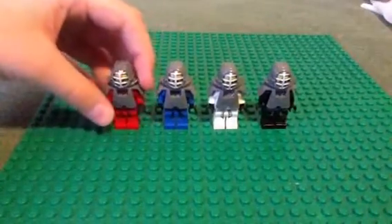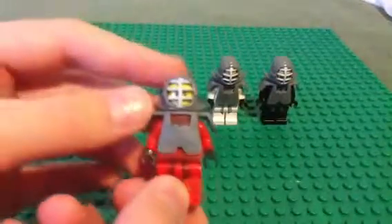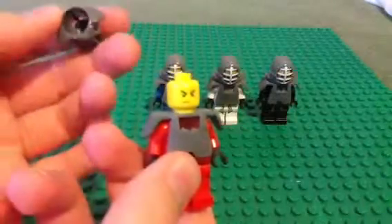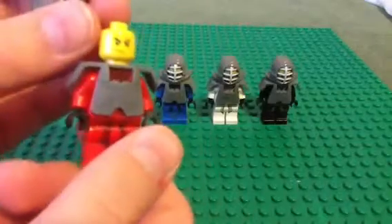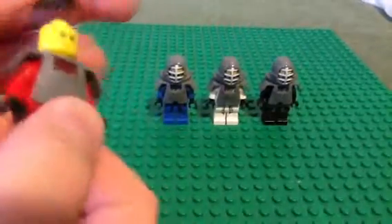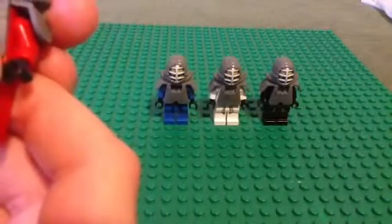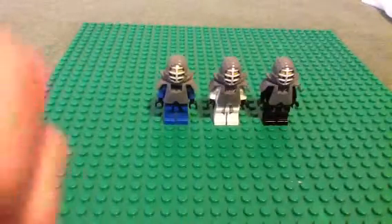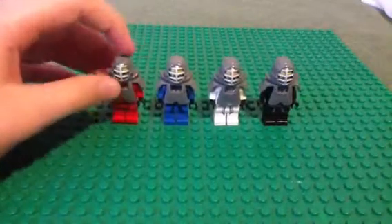It took me a little while, just a short while, to get them all. I'll start with Kai — he has the same face, the same original 2010 original ninja robes. Well, all of them do, so I don't really need to go into that.